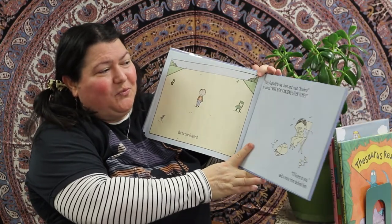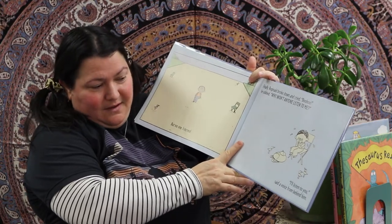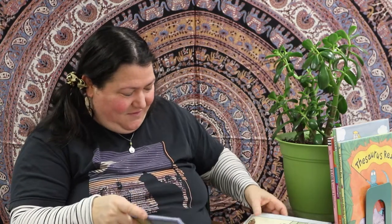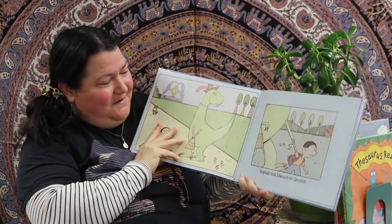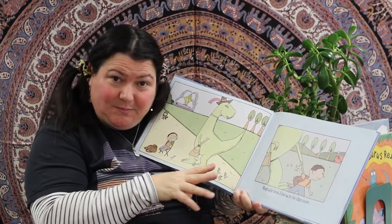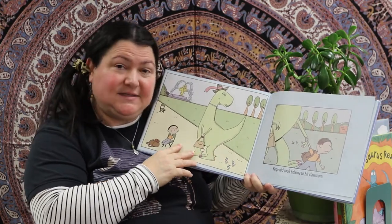Finally, Reginald broke down and cried. 'Boo hoo,' he sobbed, 'why won't anyone listen to me?' 'I'll listen to you,' said a voice from behind him. I bet I can guess who it was — yes, it was Edwina. She's so sweet — even though he's trying to get rid of her, trying to make her disappear, trying to wish her into non-existence, she was still there for him.